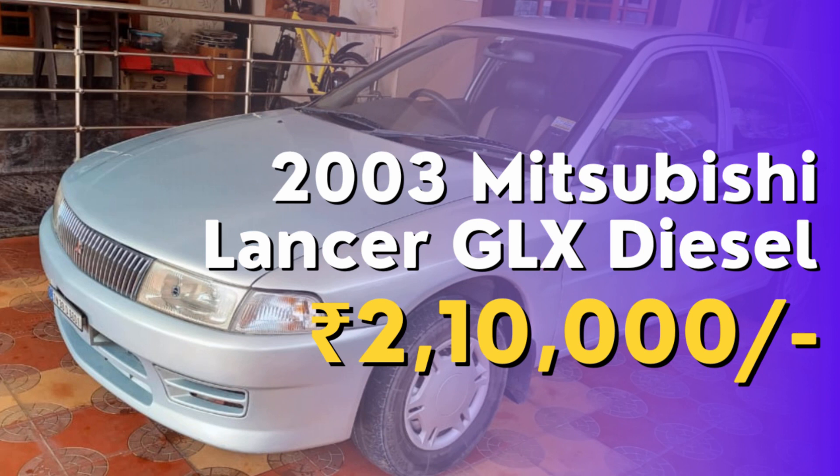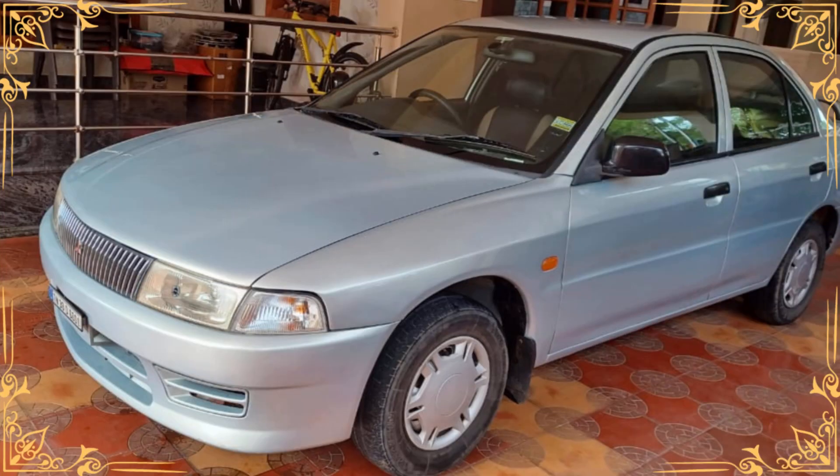This Lancer GLX is a true gem for those seeking a reliable, well-equipped, and affordable sedan. With its sleek design and robust diesel engine, this car strikes the perfect balance between style and performance.